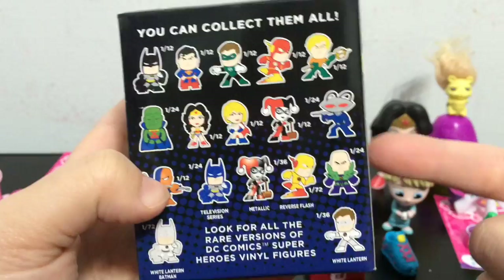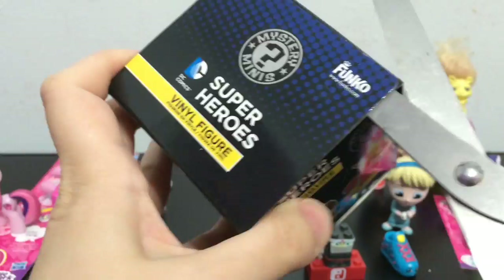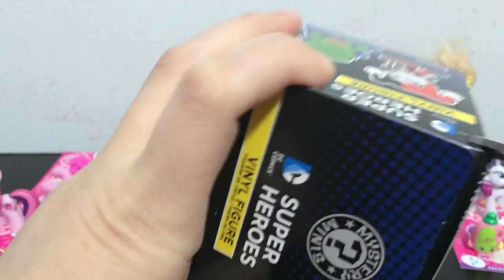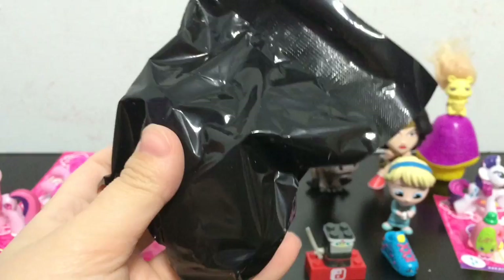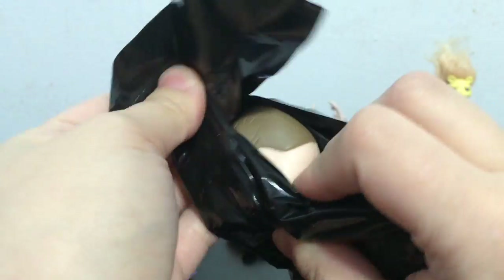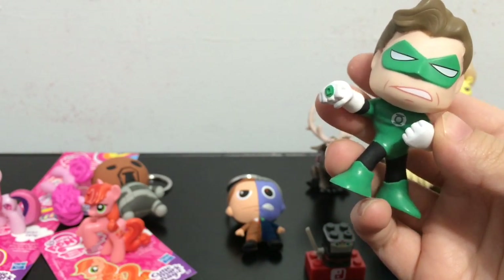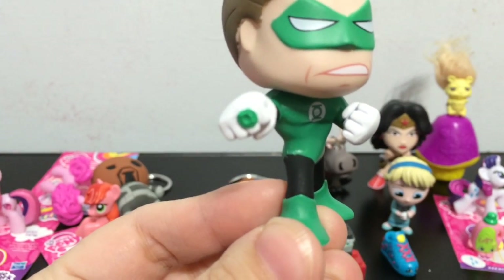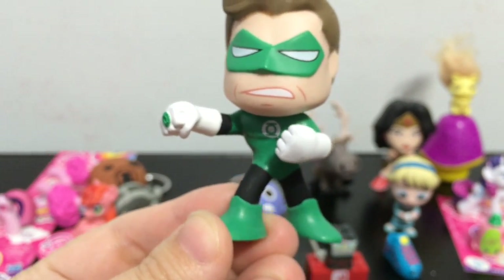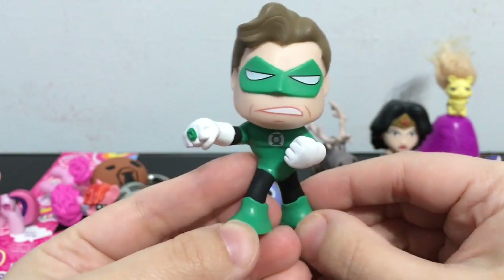The last blind box for this video will be the DC Funko mystery minis. Let's see which character we get. Don't be too sad because I am going to be posting one of these videos every day till Sunday because it is mystery toy week - so exciting! I love all these blind bags. Who did we get - ah, Green Lantern! And Green Lantern is one out of twelve, so he is a very common one in this line. He looks awesome. Check out his ring up close there - it has the Green Lantern symbol. I love the poses on these DC Funko mystery minis.